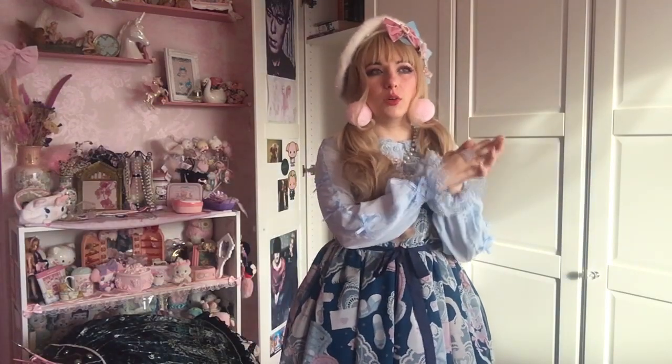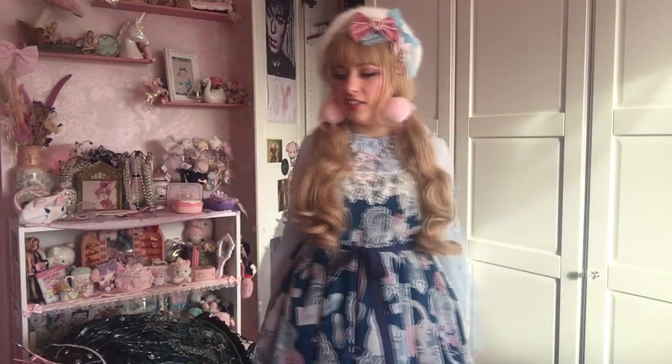The rest of my skirts are all pretty much the same, except for obviously the one that's coming in the post that's not here yet. I hope you enjoyed my update — see you soon, bye!